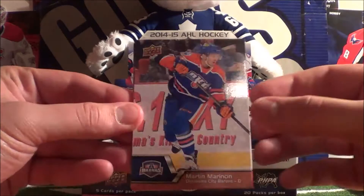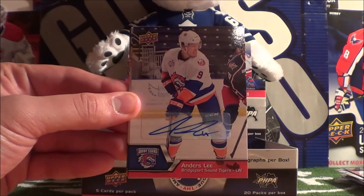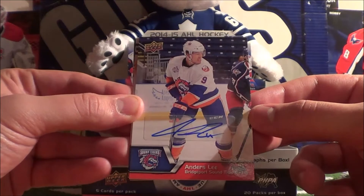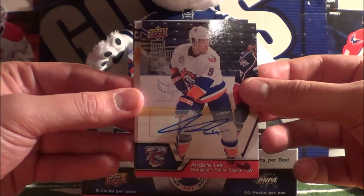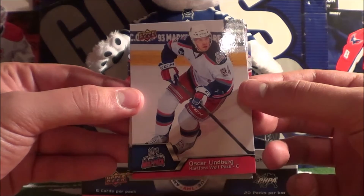Martin Marinson, Anders Lee - oh! An Anders Lee autograph! Back to back! Andrew Hammond and Anders Lee autographs - say freaking word.